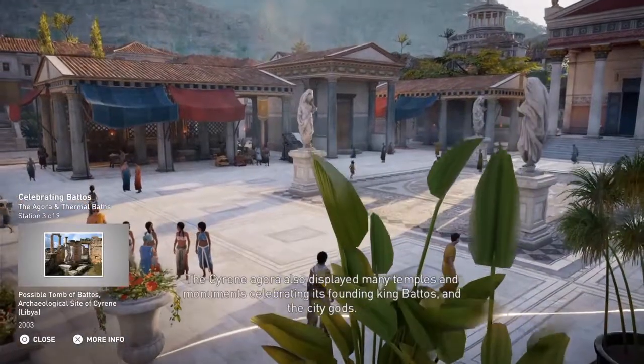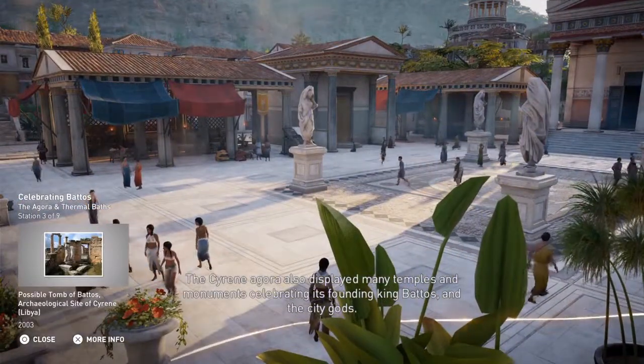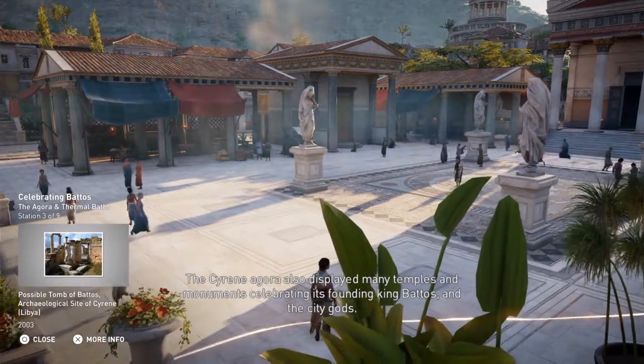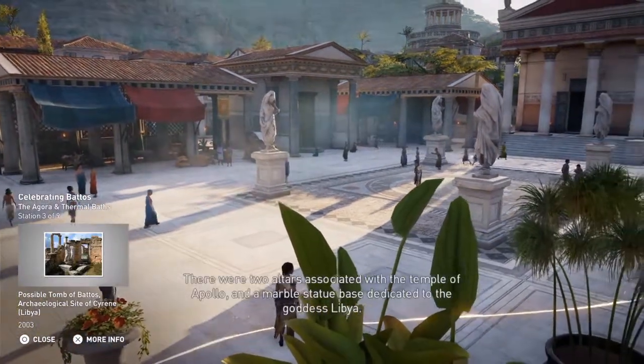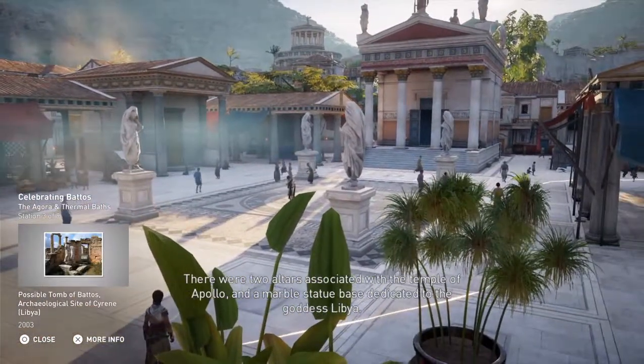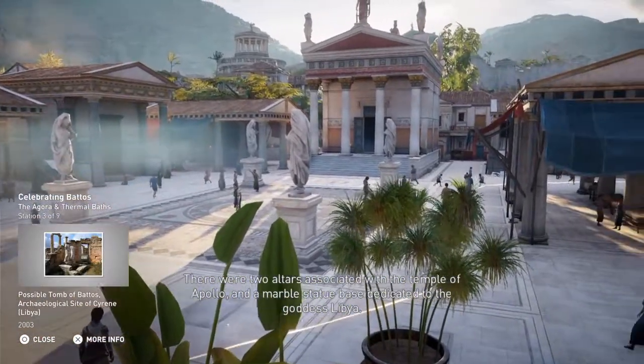The Sirene Agora also displayed many temples and monuments, celebrating its founding king Batos and the city gods. There were two altars associated with the Temple of Apollo and a marble statue base dedicated to the goddess Libya.